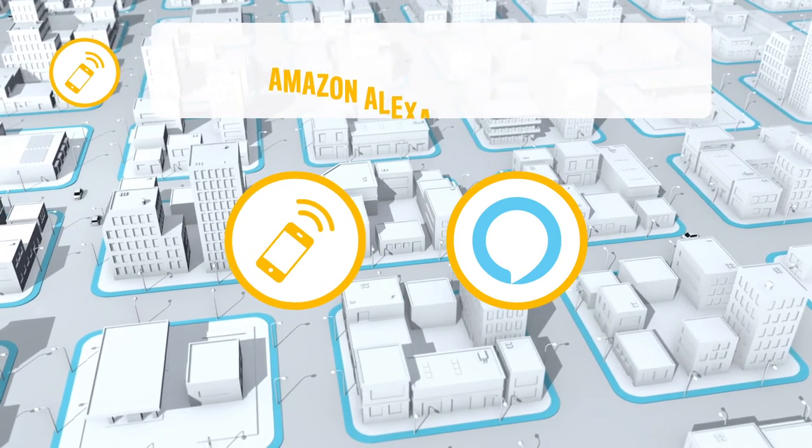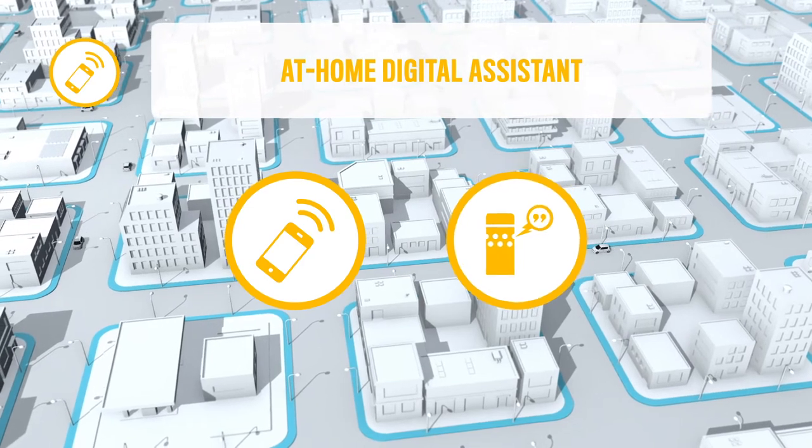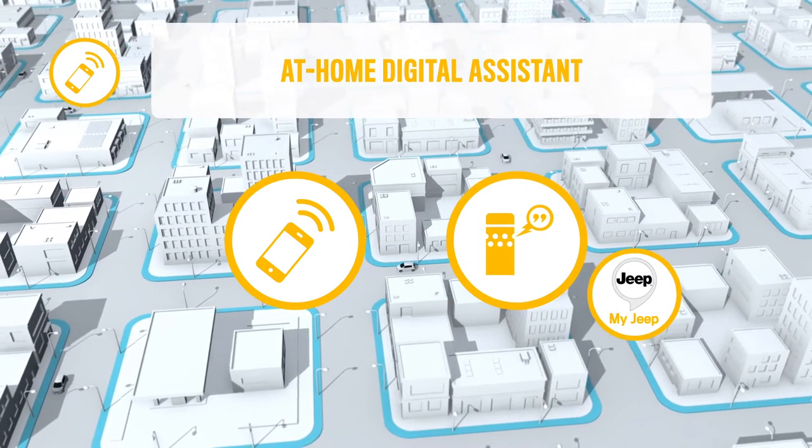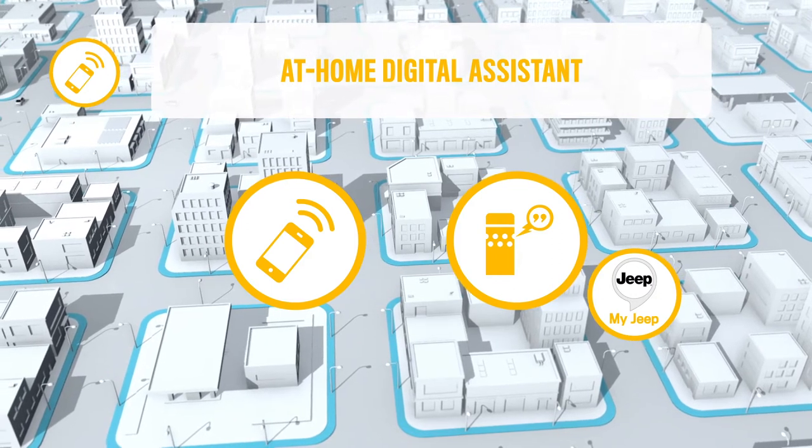In the My Remote package, you can find At Home Digital Assistant, the service that offers you an additional touchpoint to enhance the ownership and the experience of Uconnect Services.